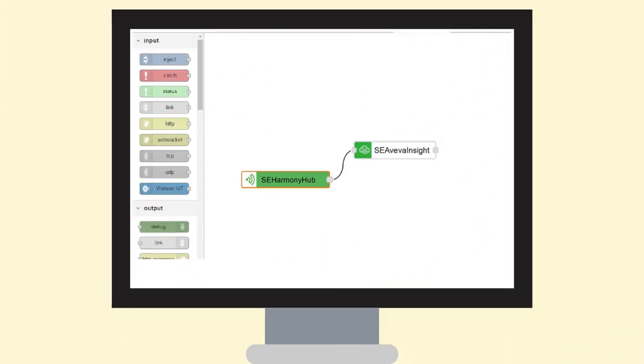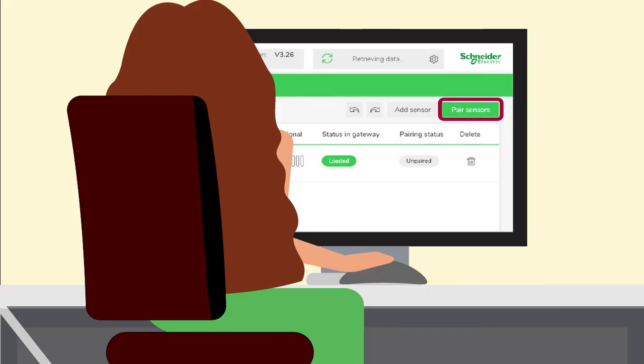The solution consists of two nodes. The first node is Harmony Hub with three main features. First, it enables pairing sensors in three clicks. Second, it collects data from the Harmony Hub gateway.